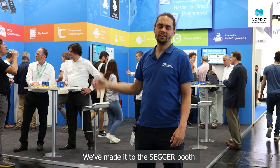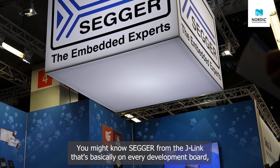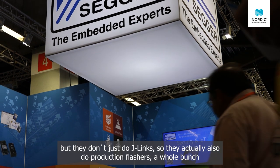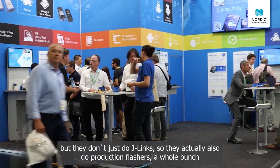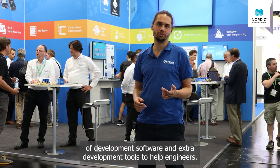We've made it to the Segger booth. You might know Segger from the J-Link, which is basically on every development board, but they don't just do J-Links. They actually also do production flashing, a whole bunch of development software, and extra development tools to help engineers.